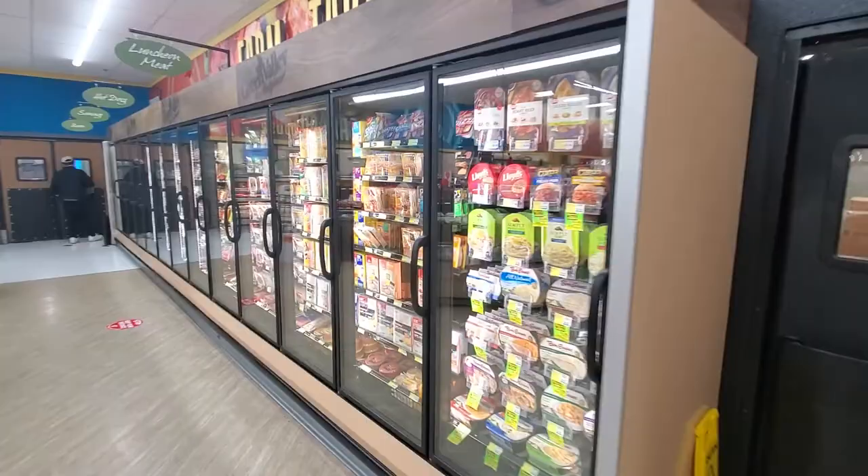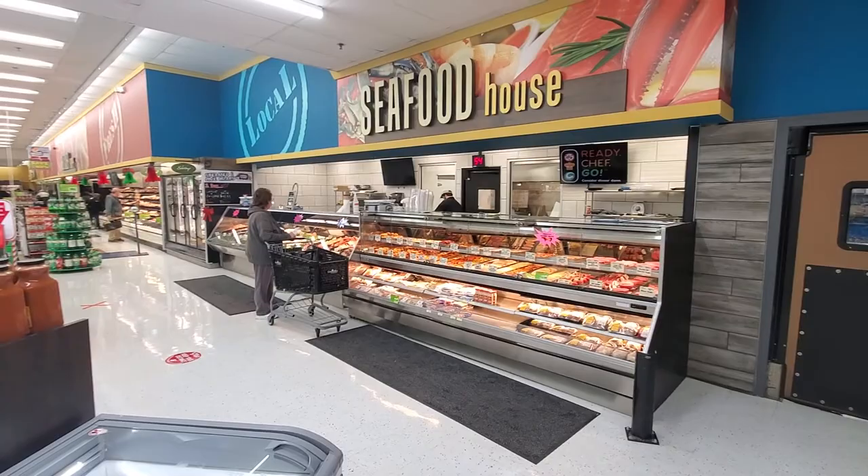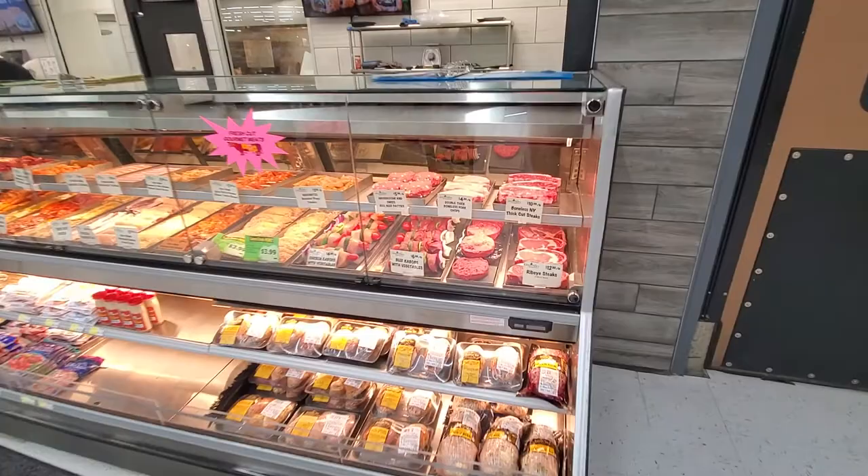All new sidewall cases for meat and seafood along the edge — a lot of these were cases reutilized out of the Padonia location. Our brand new seafood and crab house features all of our freshly prepared foods.